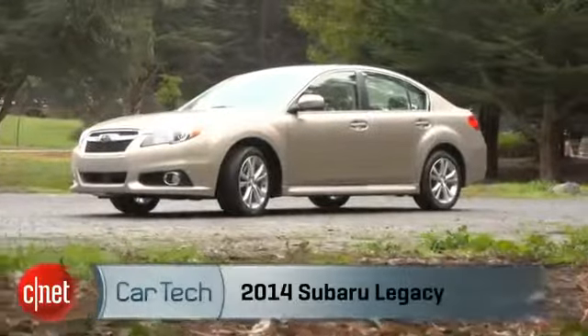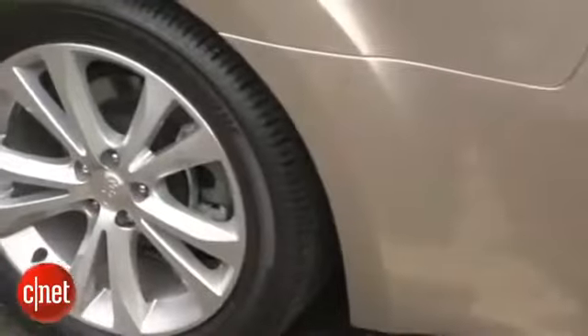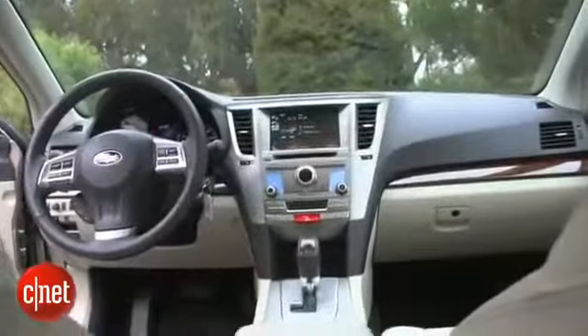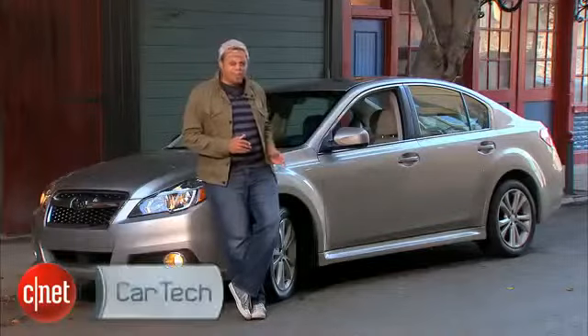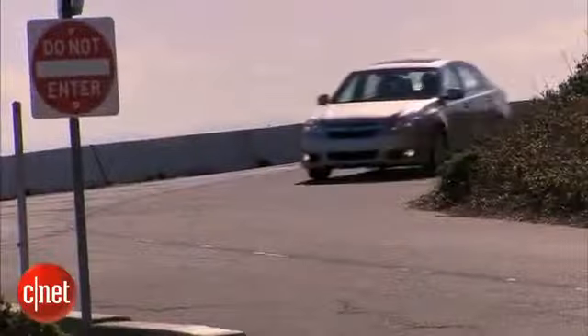This is the Subaru Legacy. Is it Subaru's big boring granola sedan, or is it a fun and sporty alternative to the Toyota Camrys and Honda Accords of the world? Looking at these muscular fender flares and all-wheel drive system, it seems like the latter — but apparently Subaru's got some other ideas. Let's hop behind the wheel and check the tech.